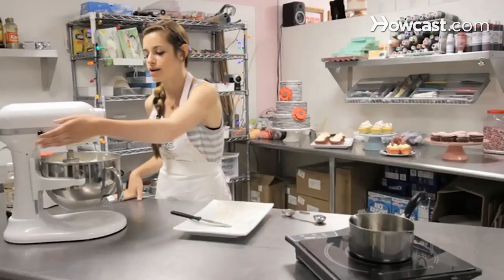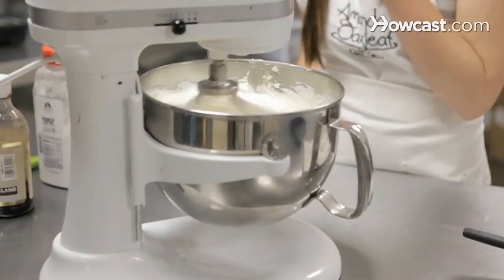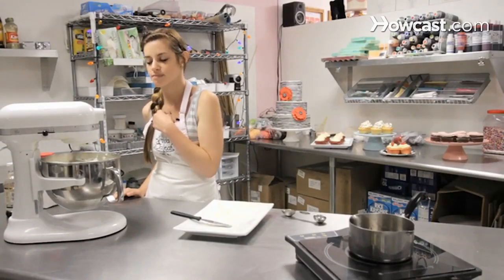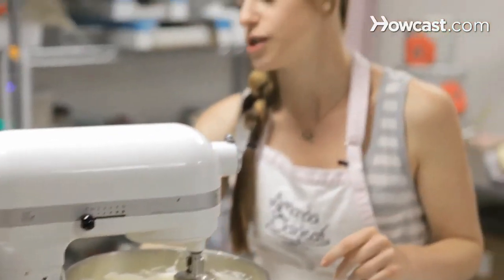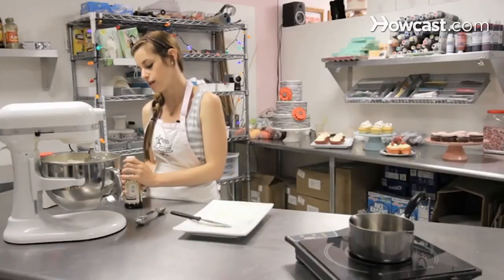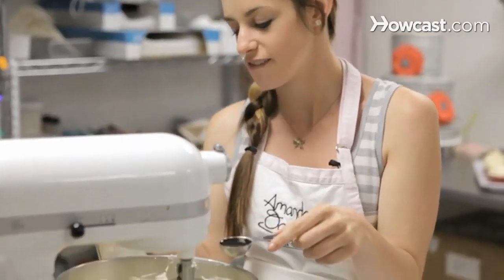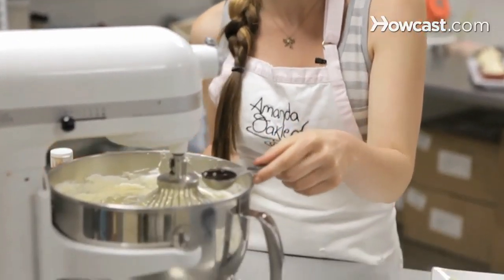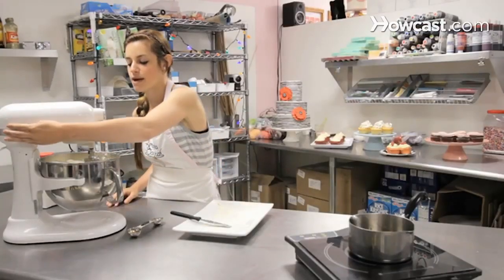Once you've added all the butter, you want to turn the meringue back up to a pretty high speed and let everything incorporate for about two minutes. Once your mixture looks light and fluffy, you want to take the last step, which is to add a tablespoon of vanilla extract. We use the real stuff — I wouldn't recommend using imitation vanilla extract unless it's a necessity. Then you're going to turn it back on to incorporate.